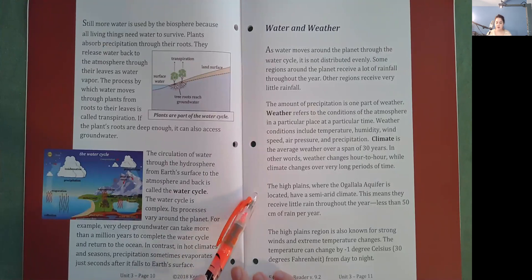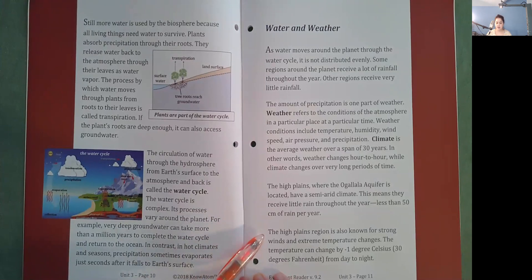The high plains where the Ogallala Aquifer is located have a semi-arid climate, meaning they receive little rain throughout the year — less than 50 centimeters per year. The high plains region is also known for strong winds and extreme temperature changes. The temperature can change by negative 1 degree Celsius or 30 degrees Fahrenheit from day to night.